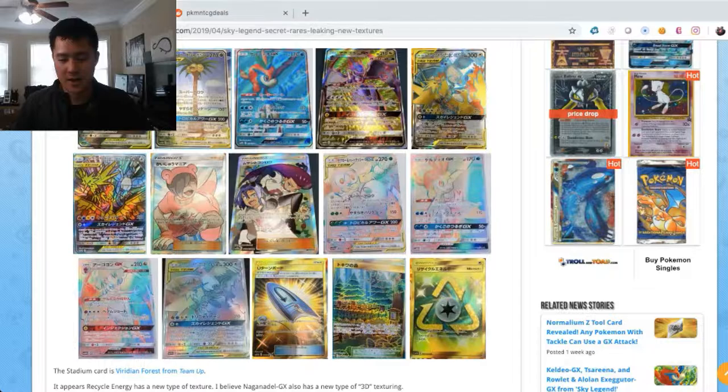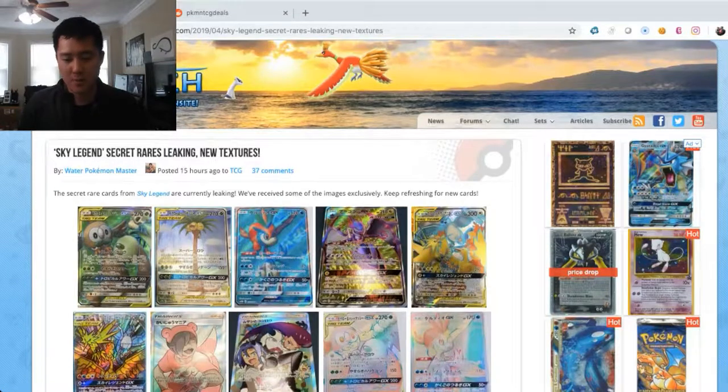I'm going to pull up the Poke Beach website as always. Big shout out to Water Pokemon Master for always keeping us in the loop for what's going on, both on the English side and the Japanese side. Today the Sky Legend set — which is going to be the next set not included in Unbroken Bonds, probably in Unified Minds — had its secret rares come out.